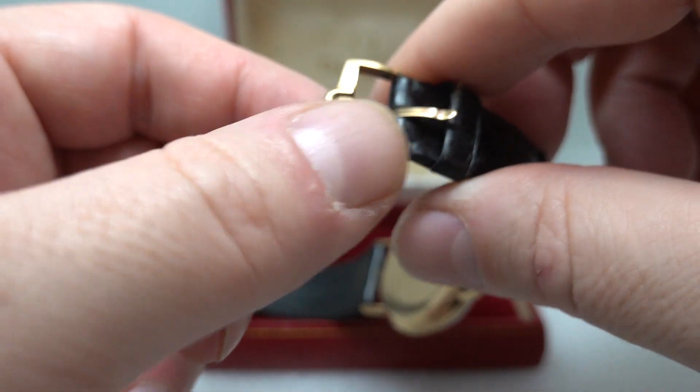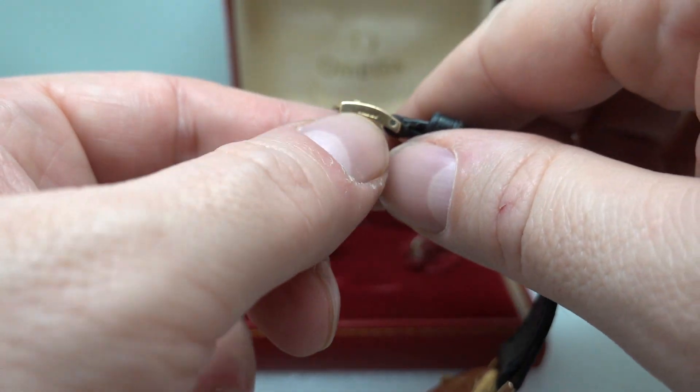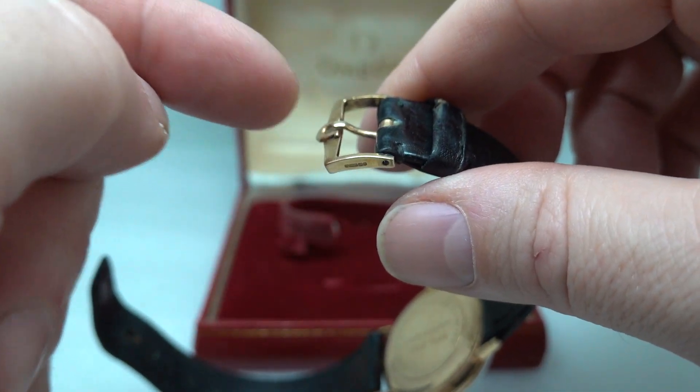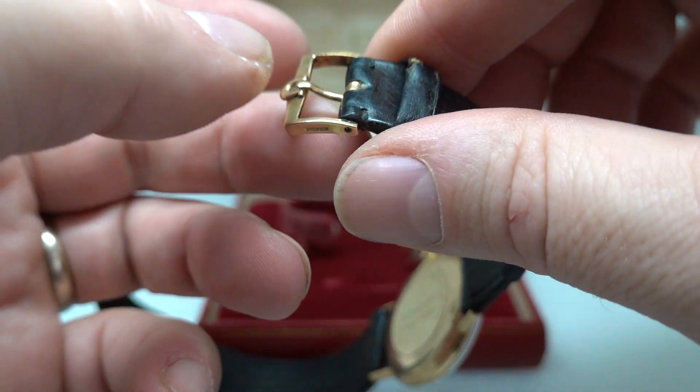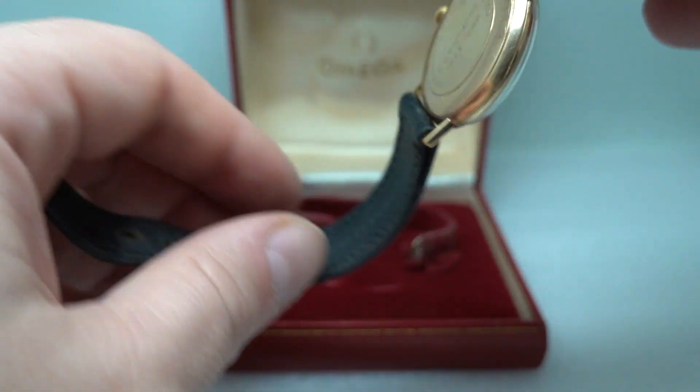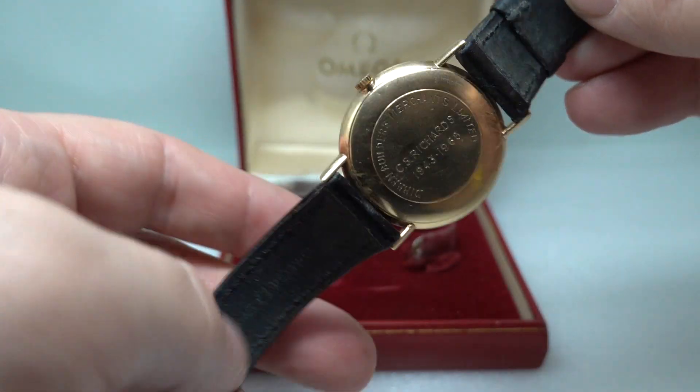You can see it's got the original Omega strap, and the observant among you will already notice the buckle and tang — they are hallmarked as well, that's nine karat gold too. They don't survive often, mainly because if you change the strap someone takes the buckle off, keeps that, and gives you a gold plated one — not very nice.